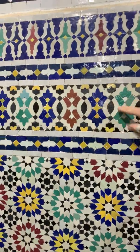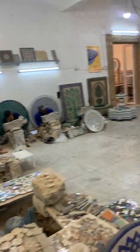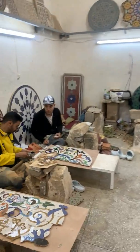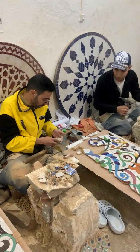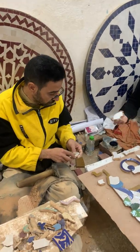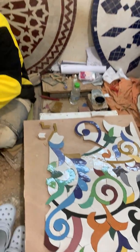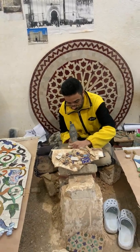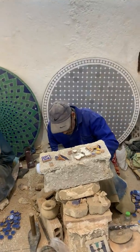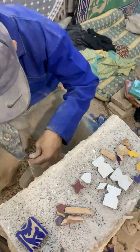This is one of the most interesting parts of the whole process — where they make the mosaics. Behind me you can see all the intricate details of these different tables and walls. These guys are basically making mosaics: one has the design on a pad, and the other is passing over the pieces to make sure they all fit. And they're getting all these stars done.